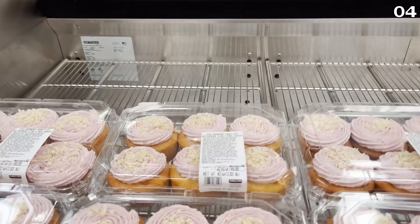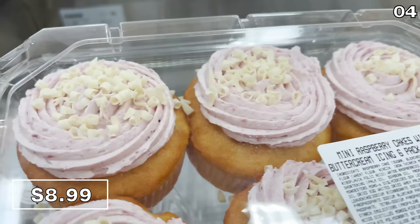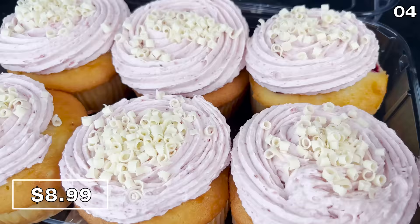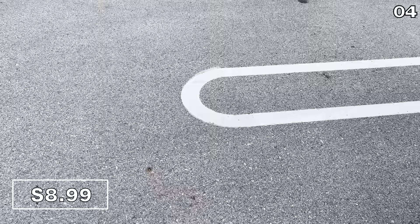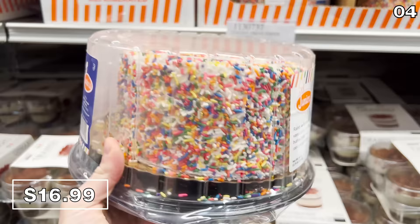For point four, the dessert selection will be short and sweet. The six-pack of mini raspberry cakes for $9 — not mini in any way whatsoever — are absolutely sensational. I sampled these in the trunk of my car.